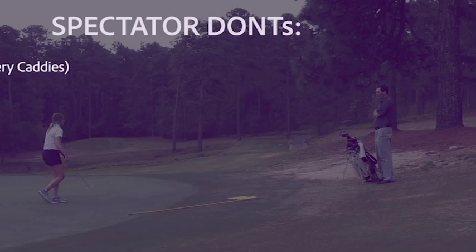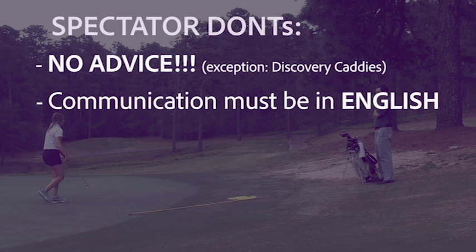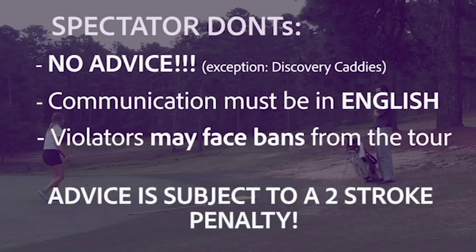Spectators and parents may not offer advice on any condition of play during the official round — this includes rules advice, playing advice, swing thoughts, etc. If your player needs assistance, please call the hotline. Communication between spectators and parents must be in English to ensure a level playing field for all players. Any communication between player and parent is deemed by the tour to be advice unless proven otherwise, which is why parents should only communicate with their players in the presence of another player or a tournament official. Spectators and parents may not disrupt play or affect the conditions of play. Unsportsmanlike conduct will not be tolerated, and violators will be removed from the golf course and may face bans from the tour. A player asking or receiving advice from an outside source is a breach of the rules of golf and is subject to a two-stroke penalty.